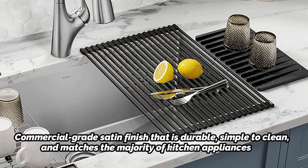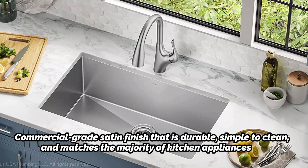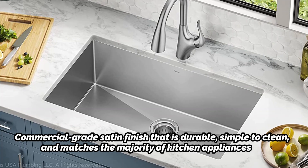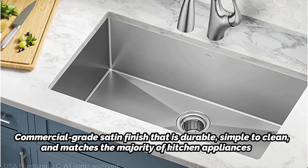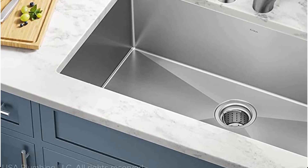Kraus does offer this sink in a 60-40 double-bowl configuration if you're set on having two basins. It features a commercial-grade satin finish that is durable, simple to clean, and matches the majority of kitchen appliances. It also features non-toxic undercoating for enhanced noise protection and extra-thick pads covering over 80% of the sink. All mounting hardware, a cut-out template, installation guidelines, and maintenance advice are provided by Kraus.